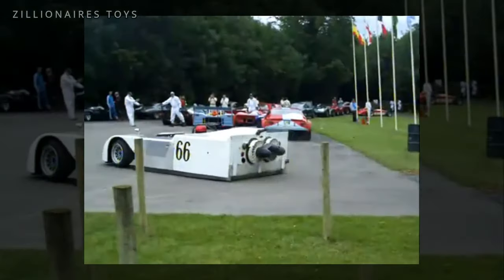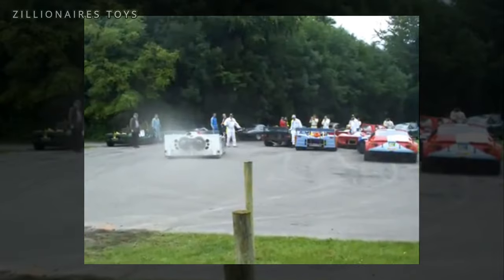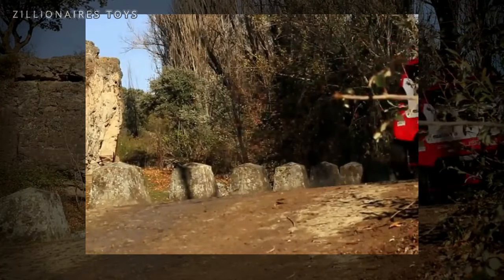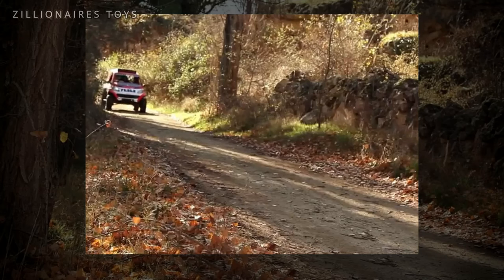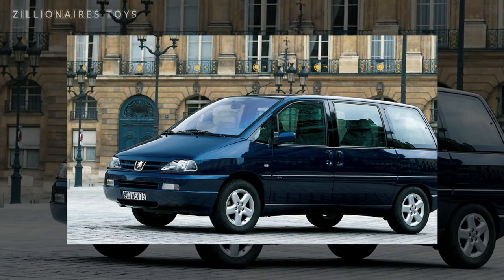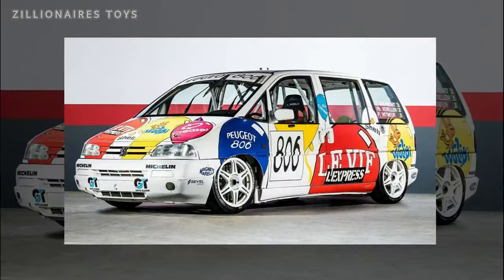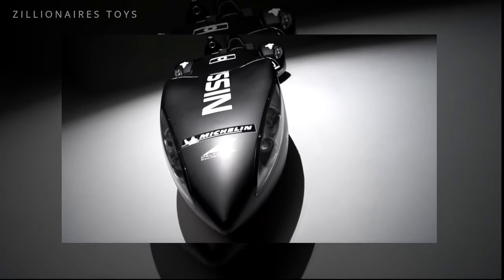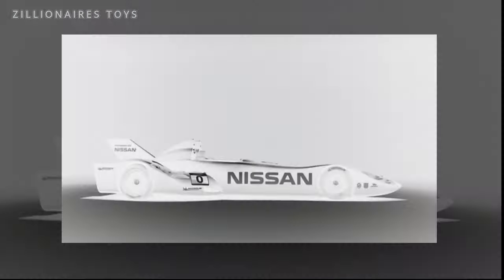It's often said that racing enhances the breed, and for many cars, success on the track boosts their appeal in the showroom. But what about the cars whose original designs didn't prioritize performance? Surely they deserve a chance to have some fun too. Here's our compilation of the weirdest and most fascinating racing cars.